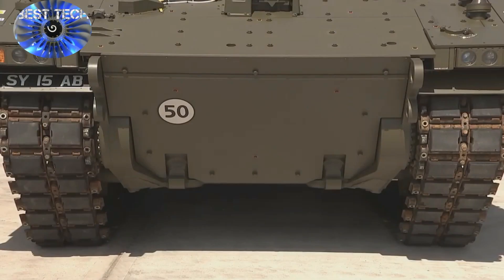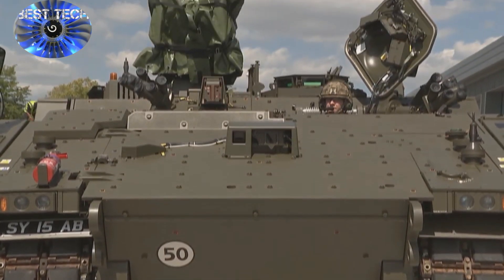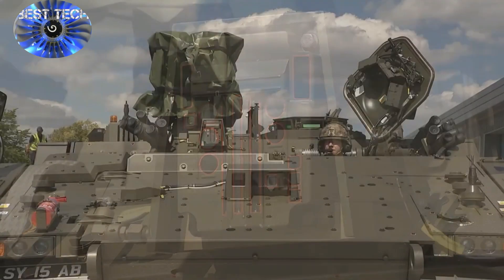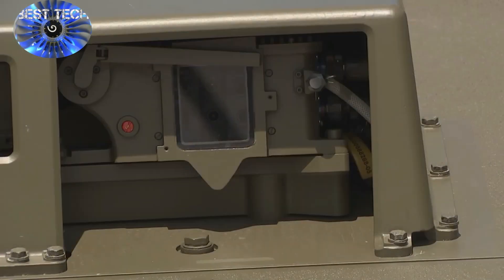The Ajax family consists of Ares, a troop carrying reconnaissance vehicle; Ajax, armed with a formidable 40mm cannon; support variants Apollo and Atlas; a command and control variant Athena; and an engineer variant Argus.